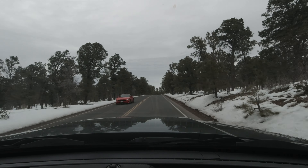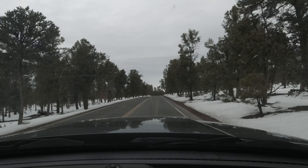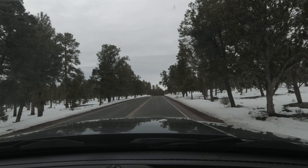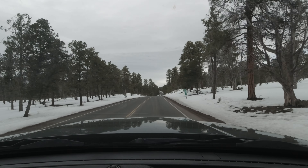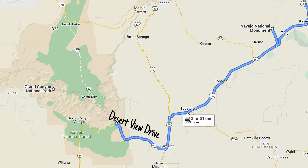We're leaving the Grand Canyon and heading north to Monument Valley. We drove the 23-mile Desert View Drive east out of the park. If you're planning to drive this, make sure you give yourself lots of time since there are many great scenic stops.